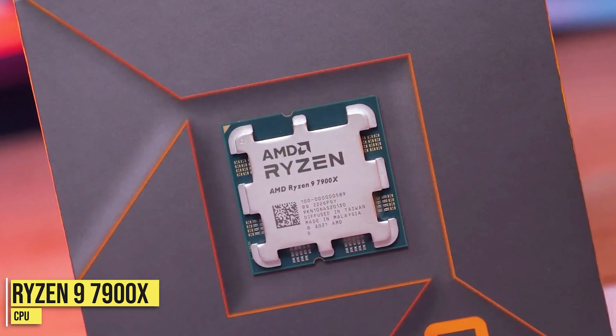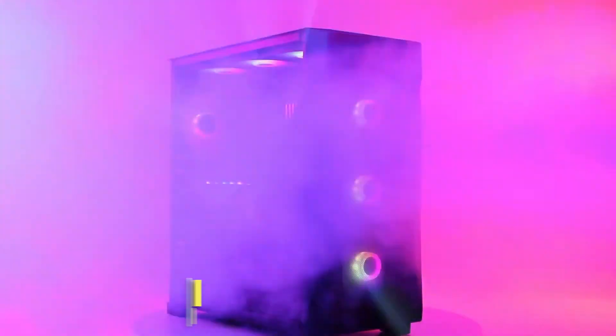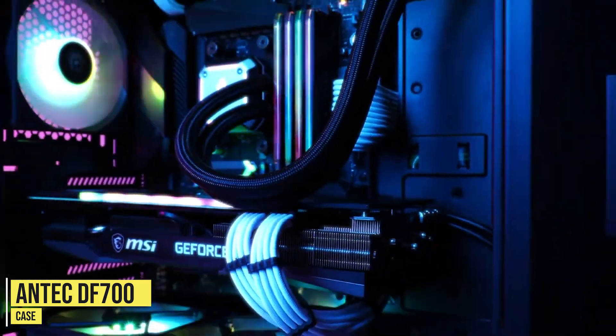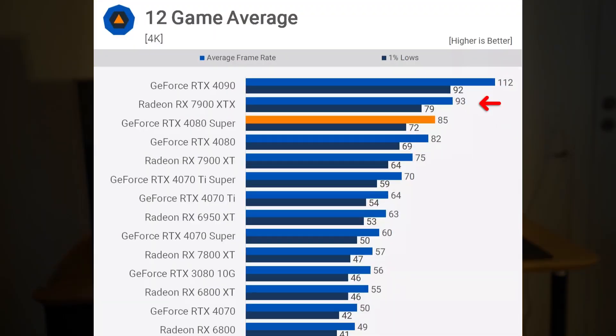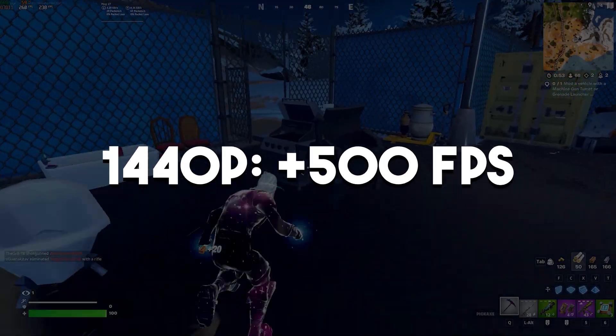For the CPU you get the Ryzen 9 7900X, one of the best CPUs in the market for both gaming and content creation. You also get 32GB of DDR5 memory, 2TB of SSD, and an Antec case with pre-installed fans and great airflow — one of the best looking cases in the market. In terms of gaming performance, you can expect 90+ FPS at 4K ultra settings in demanding games with no FSR enabled, and well over 500+ FPS in esports games.